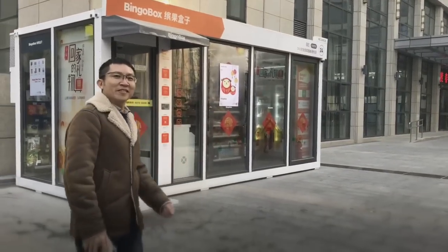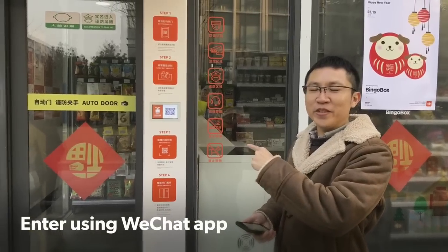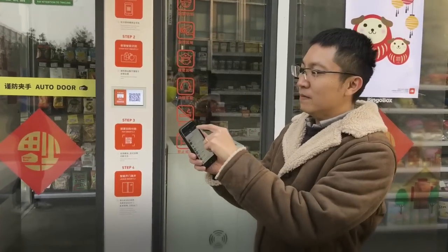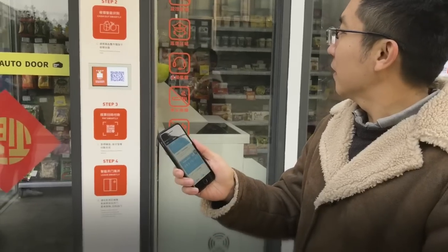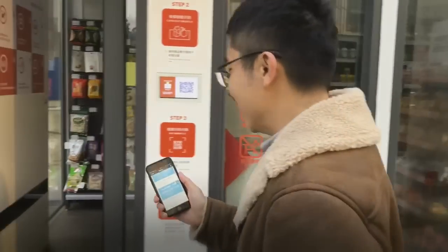Let's go and have a look. So this is the entrance to the autonomous convenience store. In order for you to access it, simply launch the WeChat app, tap on this one and tap on scan QR code. It's automatic — the door opens automatically and you just go in.